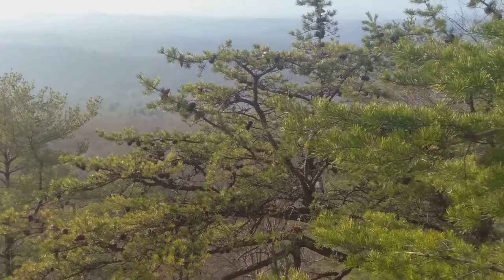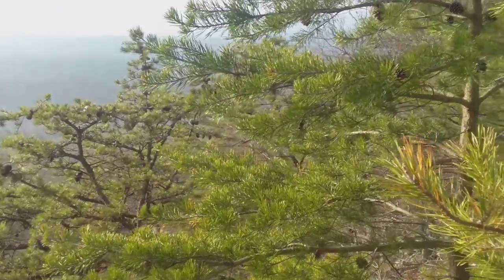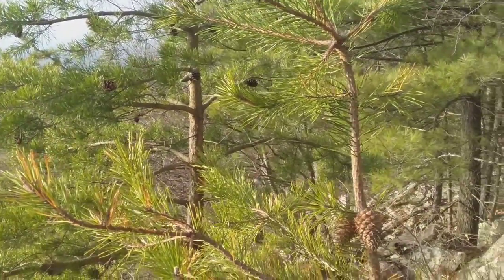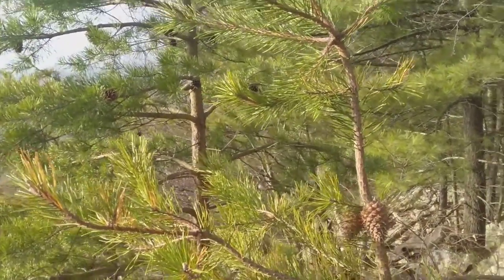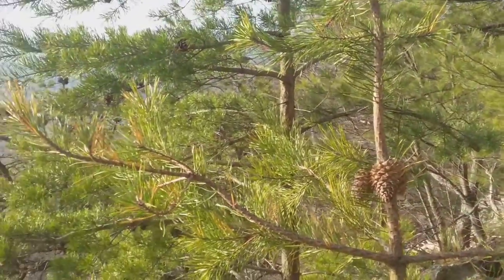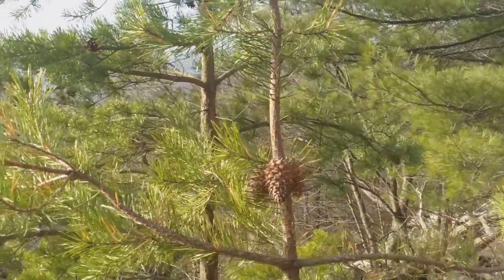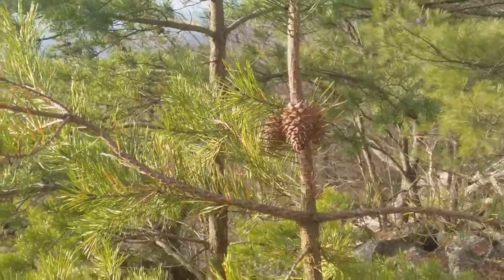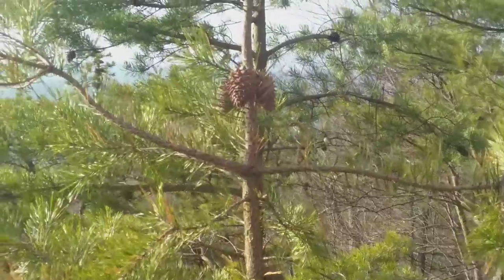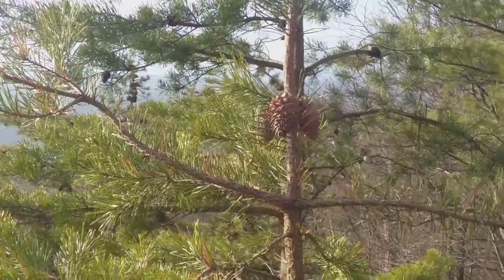I'm going to do the table mountain pine right now because I can't find it in a lot of other places I go hiking. We're pretty much near the northern limit of its range. I do a lot of hiking in Kentucky and I don't believe I've ever found it there, but I know it's in the southern and central Appalachians, usually at lower elevations with drier soils, not the higher elevations with the spruce forests.